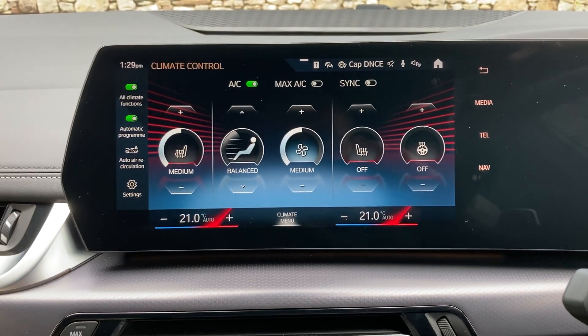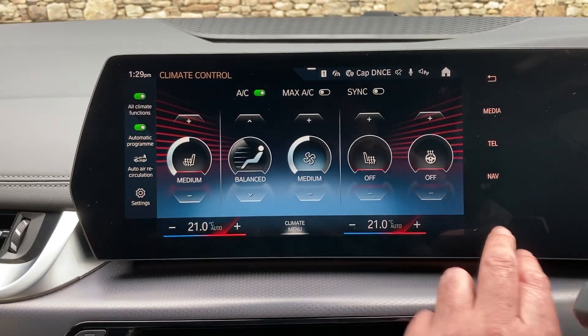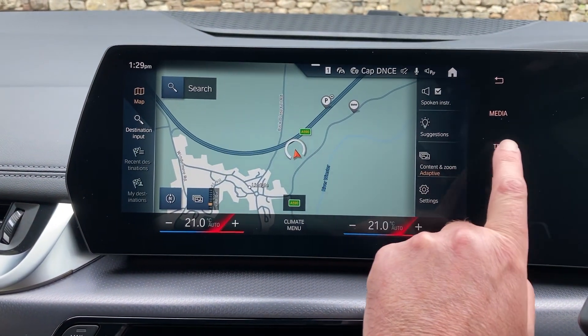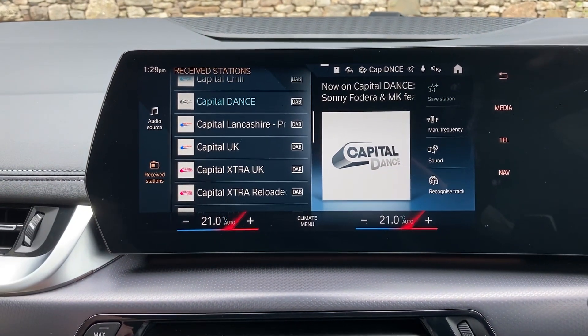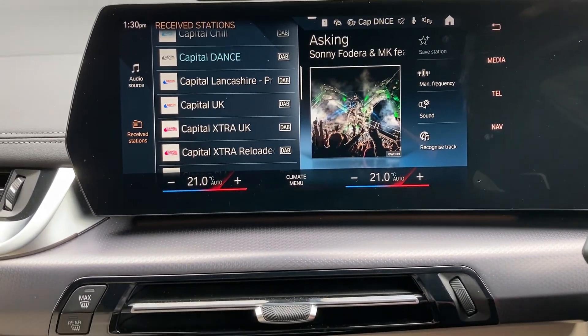You've also got Bluetooth for your phone, DAB radio, and Apple CarPlay and Android Auto on here as well.